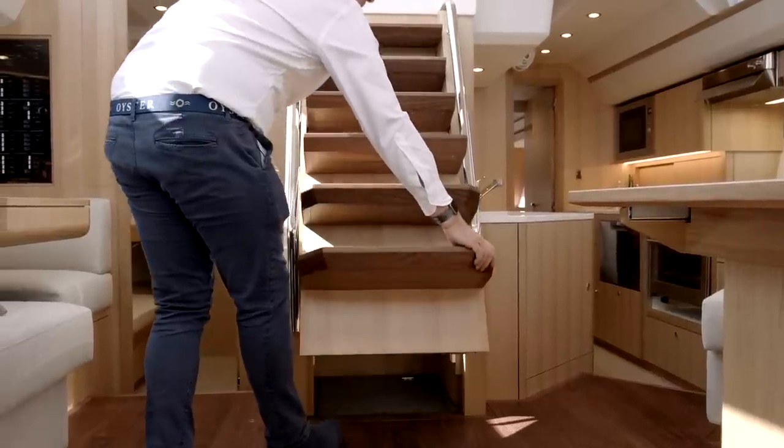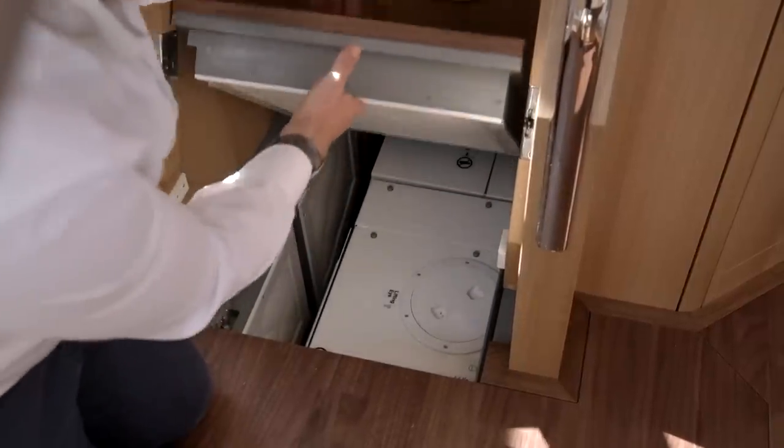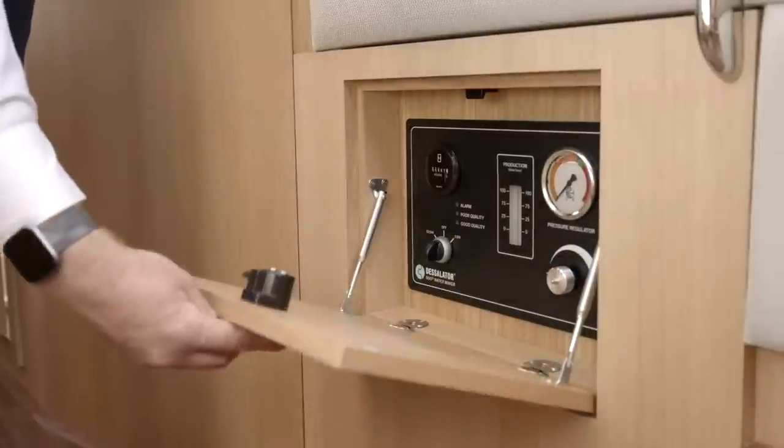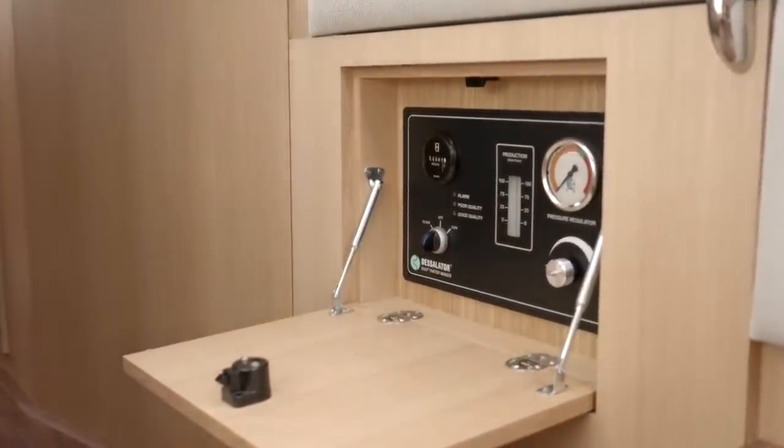Access to the generator is under the companionway steps which are mounted on gas struts for ease of operation. At the forward end of the saloon are the desalination system controls located behind this small locker door.